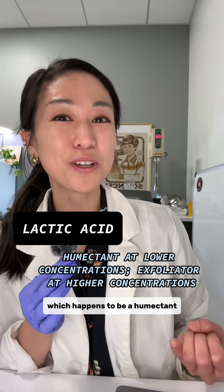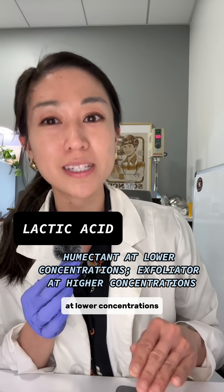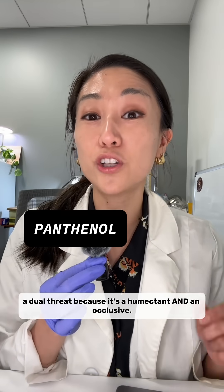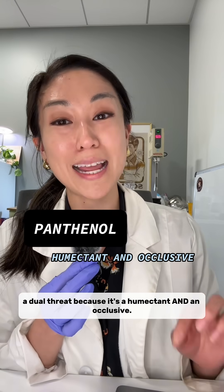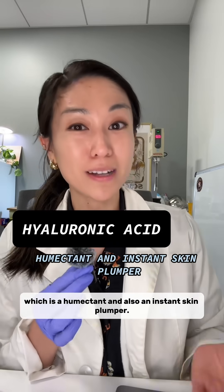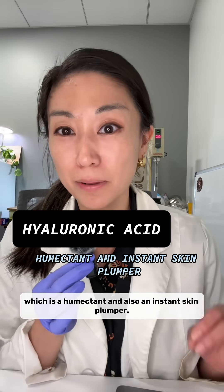there's also lactic acid, which happens to be a humectant at lower concentrations and an exfoliator at higher concentrations. There's even panthenol, a dual threat because it's a humectant and an emollient. And don't forget large-sized hyaluronic acid, which is a humectant and also an instant skin plumper.